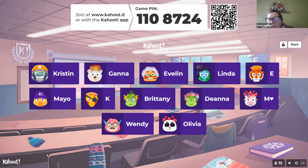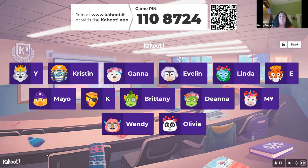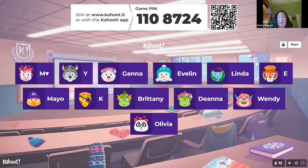A student asks about accessing Kahoot, saying they can never get in. The professor explains you need to use your phone to go into Kahoot. You have to put yourself in twice because you need two people to play the game, so some students play with themselves on two different emails or whatever. Go on your phone, go into Kahoot.